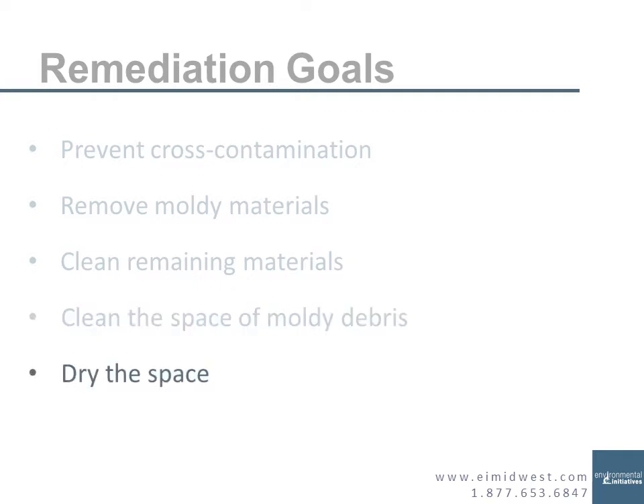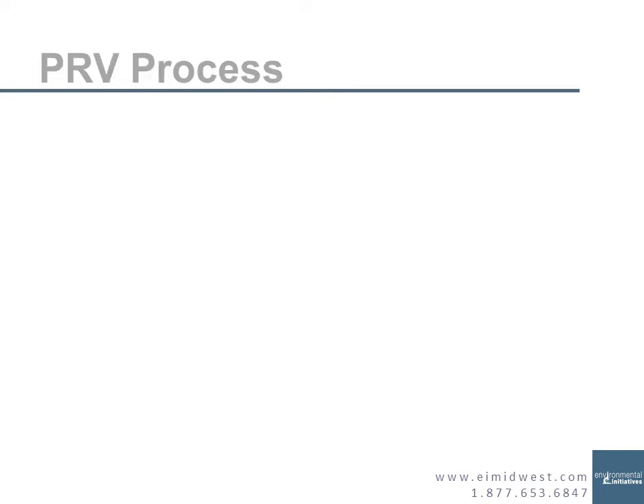Following all that work, you're going to dry the space — or during your work, you're going to dry the space. So you're done with all the cleaning and the drying, you pat yourself on the back and feel pretty good about your work. Now the consultant comes in to do the post-remediation verification.